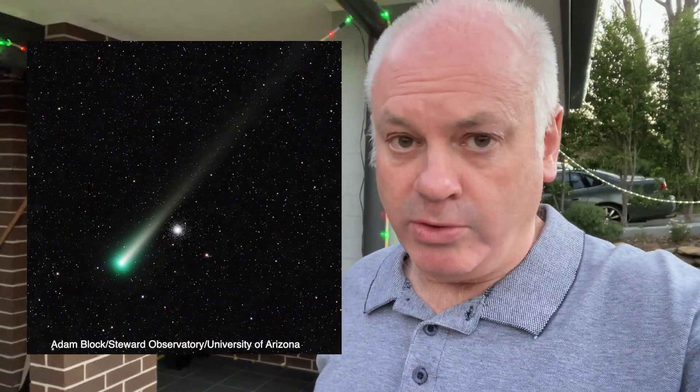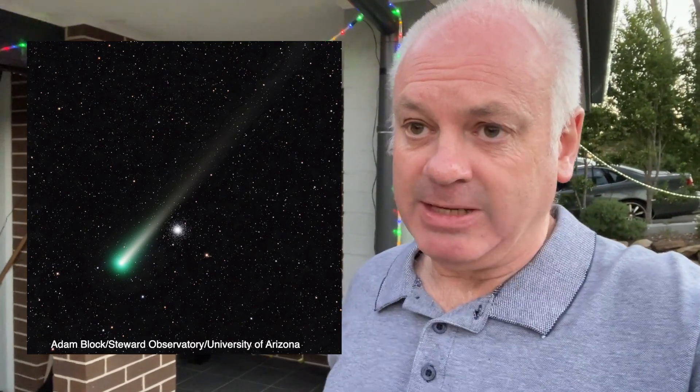Well, good evening. Wonky Astronomer here. Comet Leonard has been visible in the northern hemisphere for a few weeks now, but here in the southern hemisphere it's only the last few days that it's been in a position where we have a chance of seeing it in the west just after sunset. Unfortunately at my location it has been cloudy for the last few days, and tonight is the first night that it's been clear and I might have a chance of seeing it.